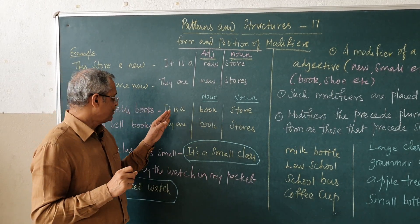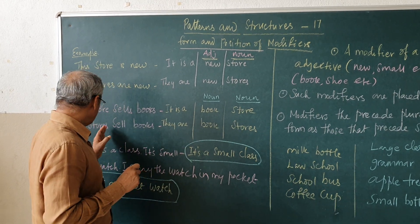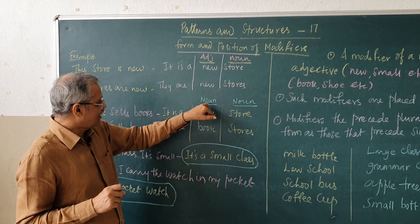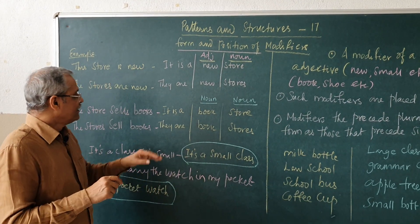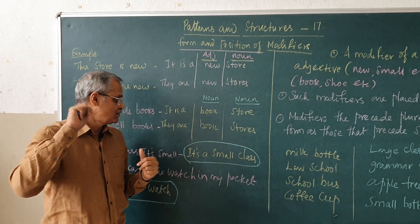The store sells books, you can say as, it is a bookstore. The stores sell books, they are bookstores. Here, book is a noun, store is a noun. And new is an adjective. So the modifiers can function as an adjective or they can be nouns also.